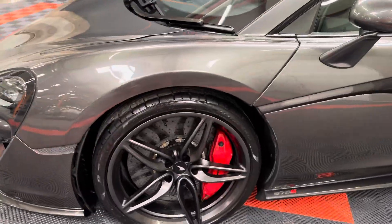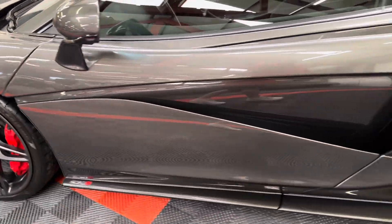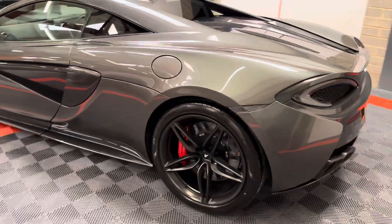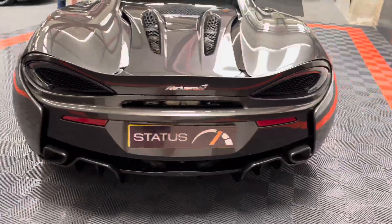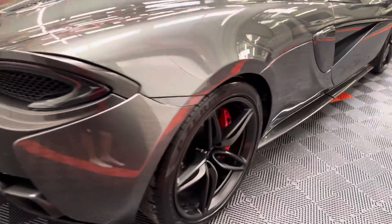It's a late 2016 66-reg, finished in stone grey which is a cost option special paint — metallic grey — with the grey upgraded wheels. It looks absolutely fantastic. It's got the red brake calipers and these are ceramic brakes.